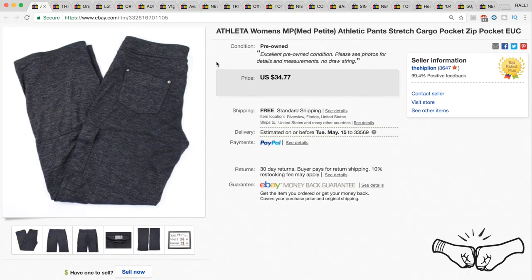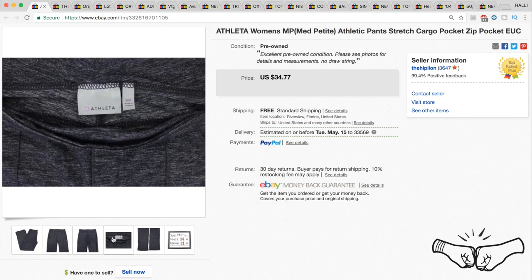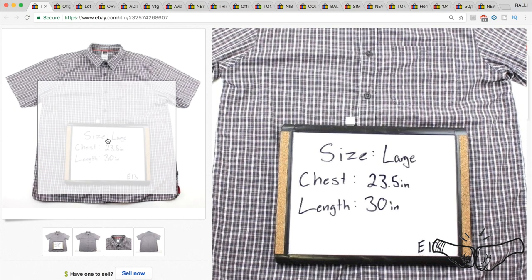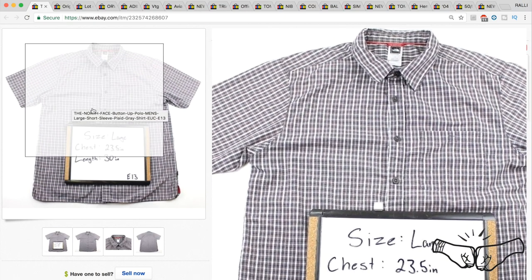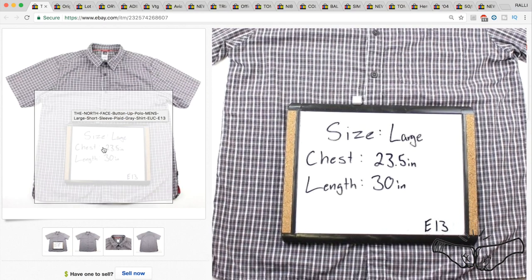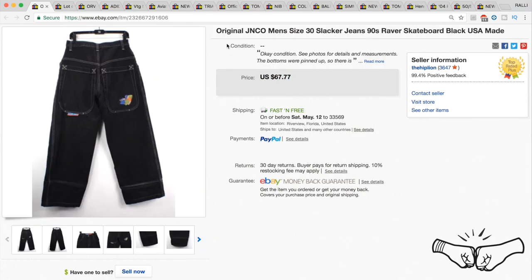A pair of Athelita women's stretch pants sold for us for $34.77, full price. Nice clean pictures by Cali — always include the measurements at the end. Another good sale: a men's The North Face button-up. This is an older listing where we put the measurements on top of the item as the first picture — we don't do that anymore — but it sold for full price at $21.77.